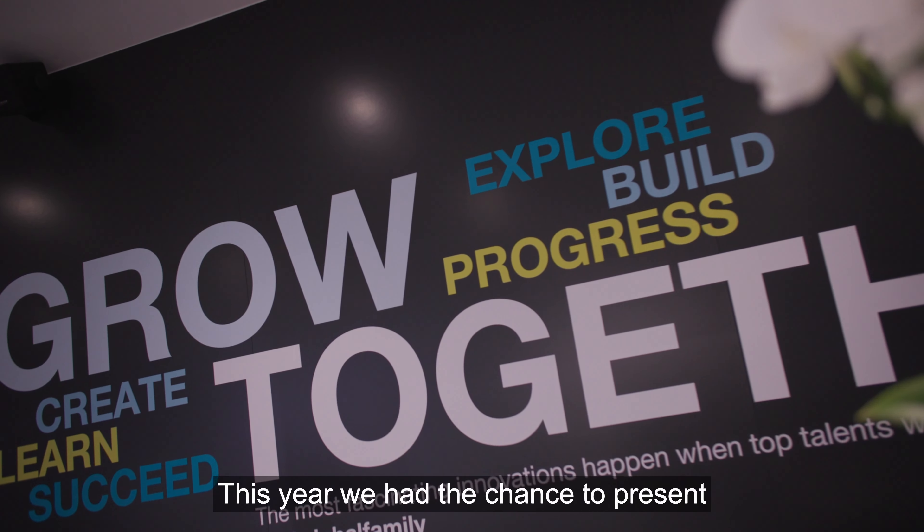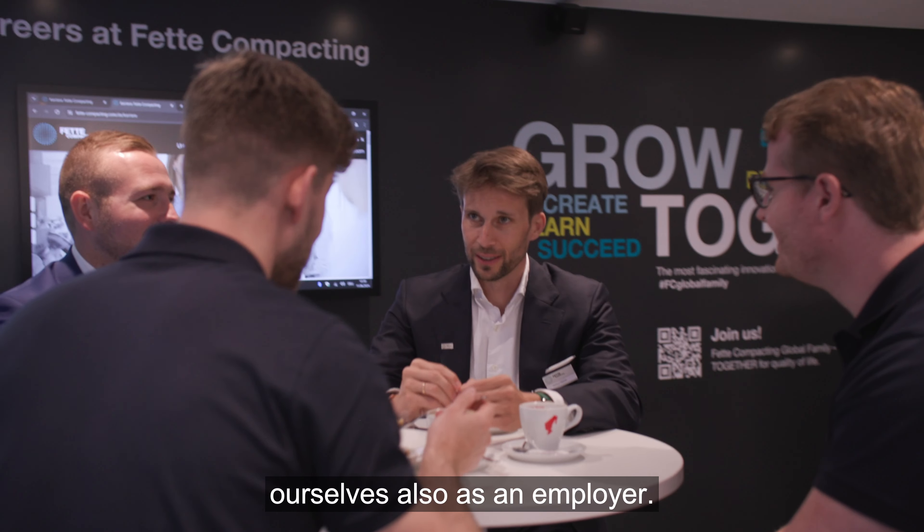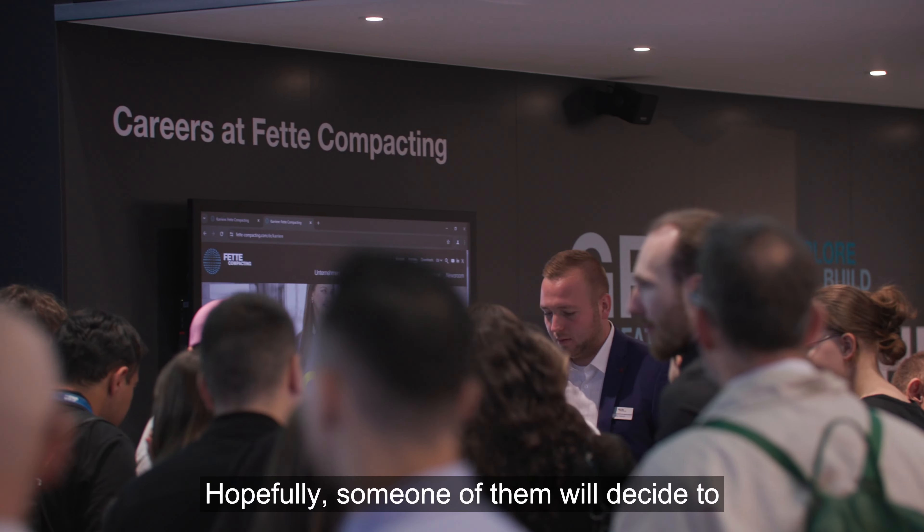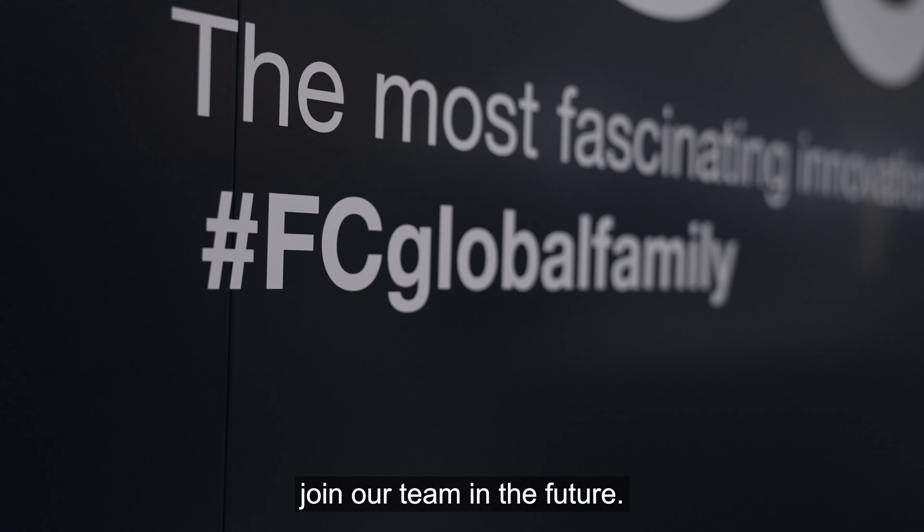This year we had the chance to present ourselves also as an employer. We were very happy to meet a lot of candidates and students, and hopefully some of them will decide to join our team in the future.